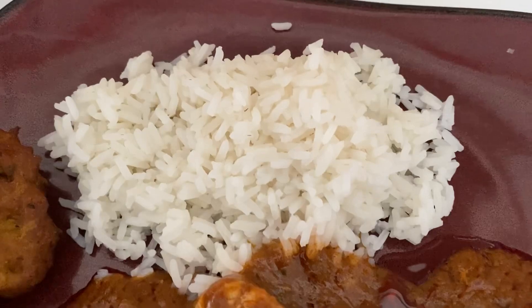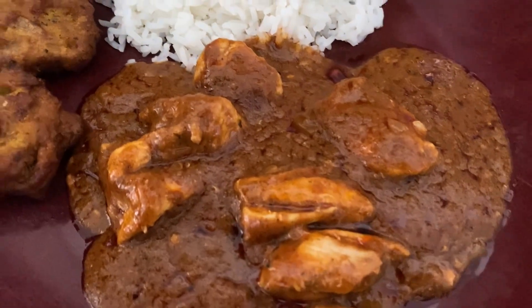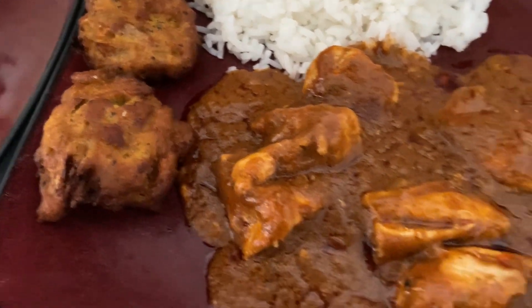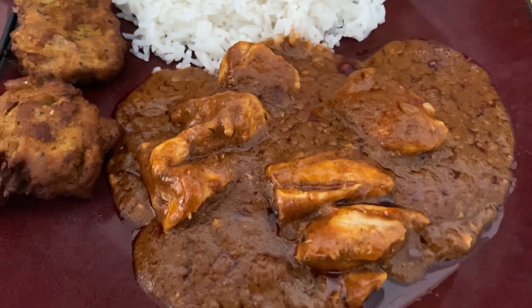Thank you so much for watching this meals of the week video. I hope you've enjoyed it, and if you have, please don't forget to give the video a like and subscribe to my channel for more recipe and food ideas. I'll see you in the next video, bye!